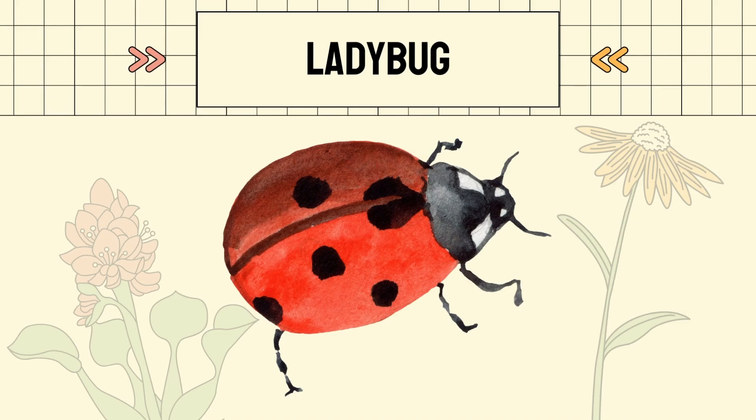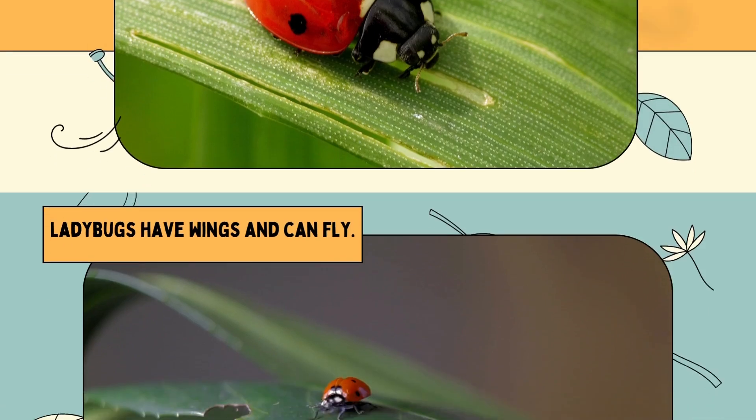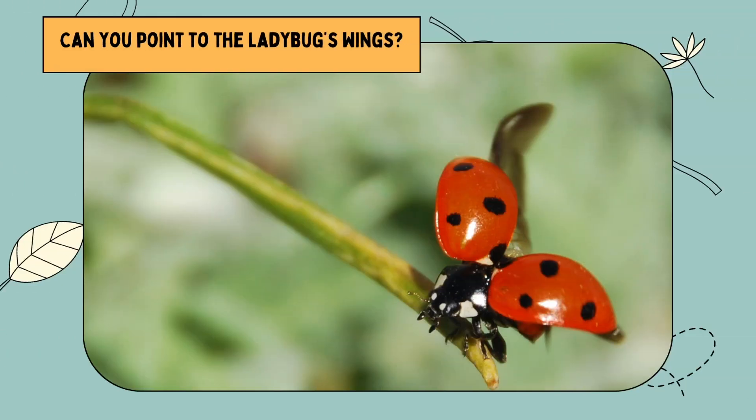Ladybug. Most ladybugs are red with black spots. Ladybugs have wings and can fly. Can you point to the ladybug's wings?